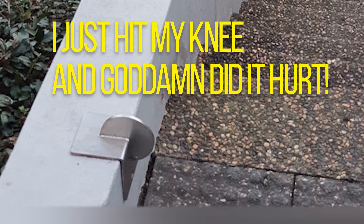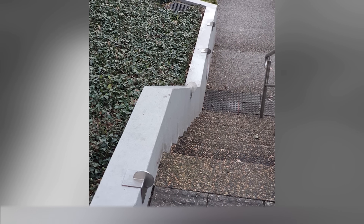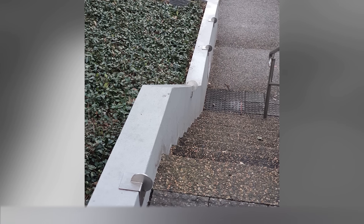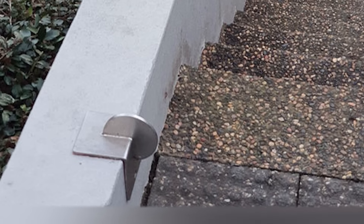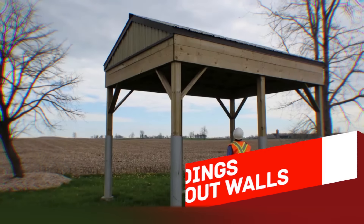These metal devices recently began to appear in many European cities, on stairs and benches. Their purpose is simple — they prevent skateboarders from grinding on the edges.